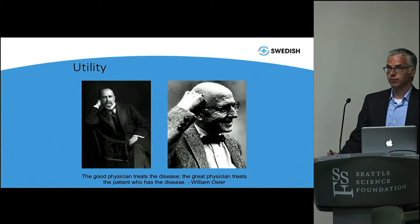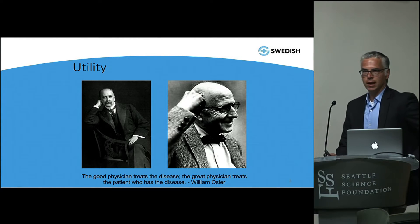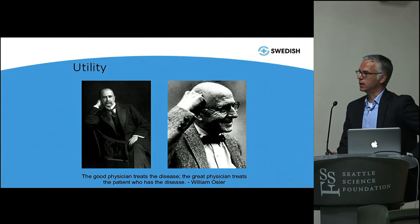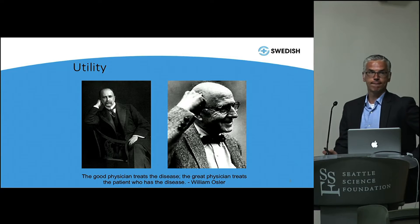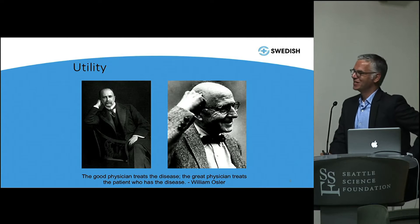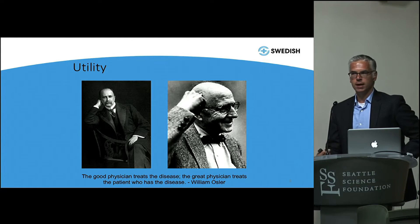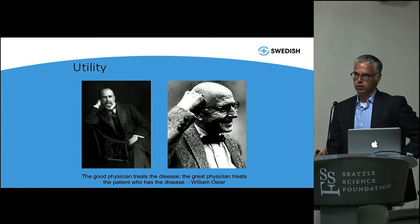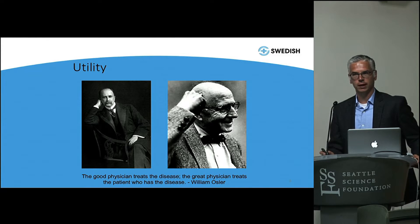I'm going to take you all back to the first or second year of medical school. The guy on the right, William Osler, talks a lot about treating our patient and not the disease process. The guy on the left is Engel, from the University of Rochester — he is the founder of the biopsychosocial model. When we think about the surgeries we're doing, most are elective. We see some patients with neurologic deficits, those are easier to sort out, but the vast majority are coming in for elective surgery.